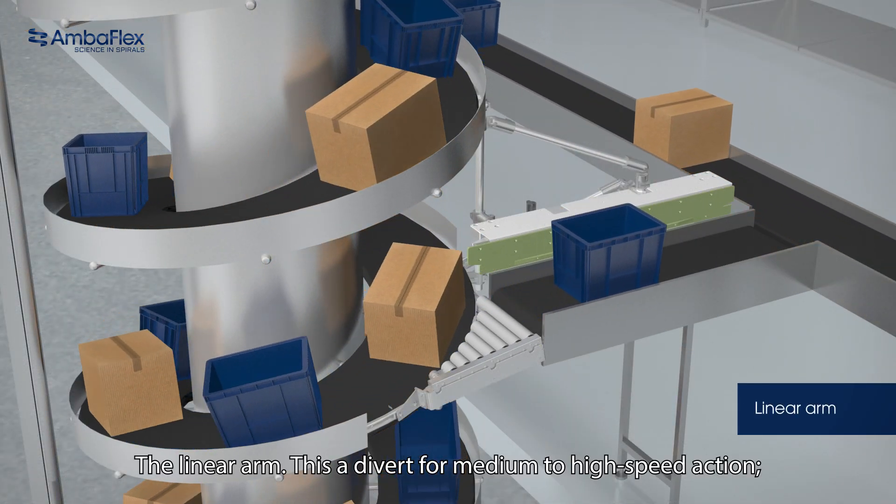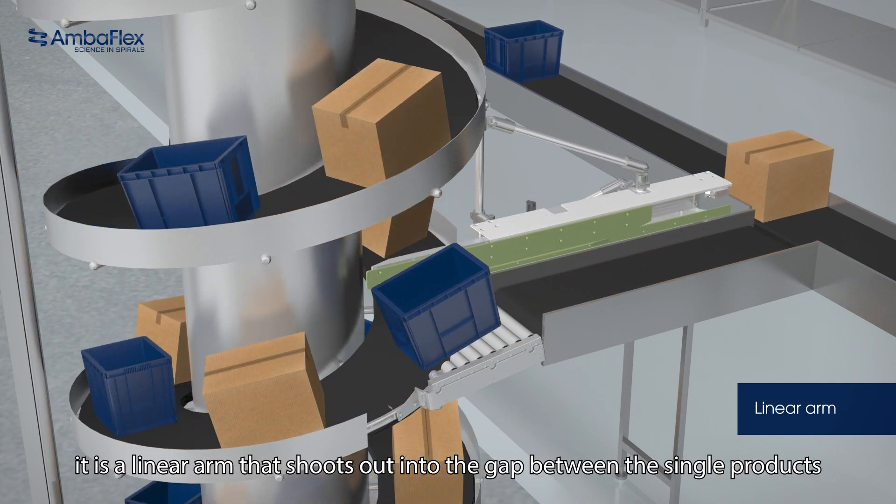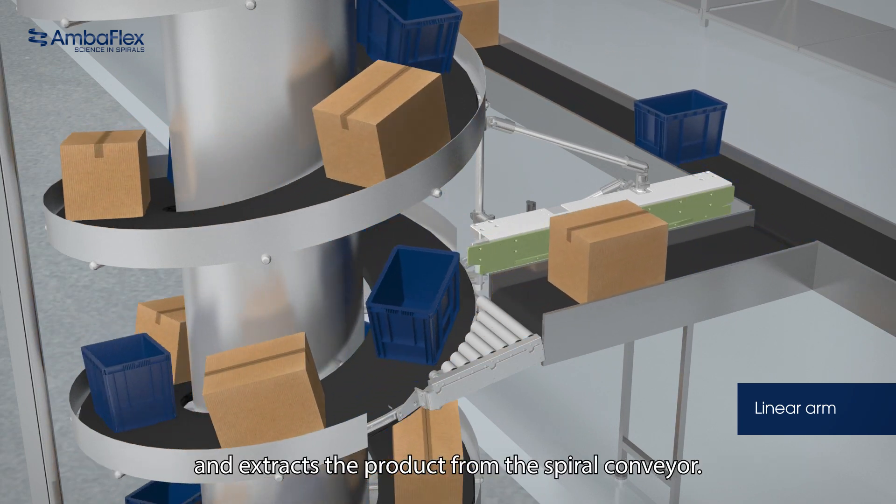The linear arm — this is a divert for medium to high speed action. It is a linear arm that shoots out into the gap between the single products and extracts the product from the spiral conveyor.